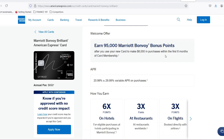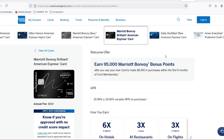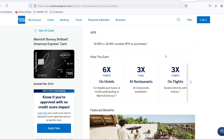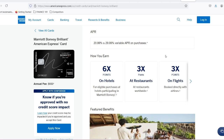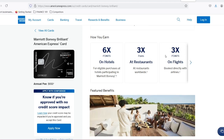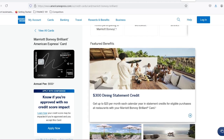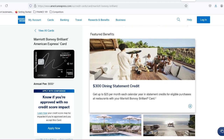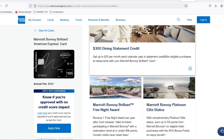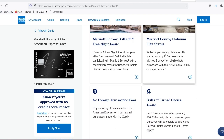Now that you understand the factors at play, let's get down to brass tacks. Here's a general range of how many points you can expect to spend on a free night. Category 1 to 4 hotels are the sweet spot for budget-conscious travelers — expect to redeem anywhere between 5,000 to 35,000 points per night. Category 5 to 6 hotels offer a good balance of value and amenities, with a point range of 35,000 to 50,000 points per night. Category 7 to 8 hotels require 50,000 to 100,000 points or more for a free night.